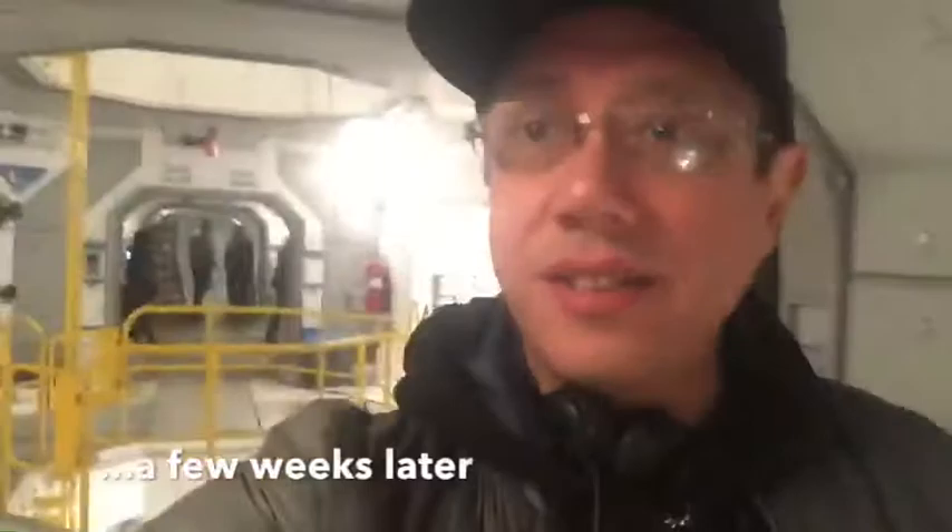The last time I took care of the set, we were still building it. And now I get to shoot this set finally. As a guy who grew up loving Star Trek and Star Wars, to get to have a set like this and shoot on it is more than a dream come true.